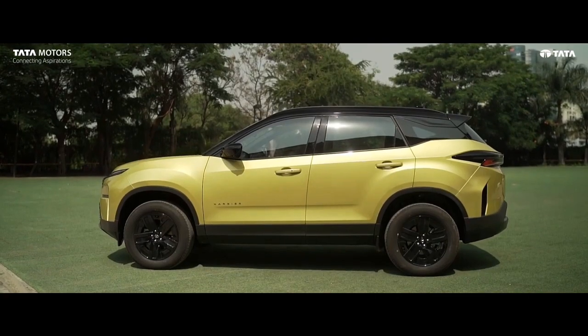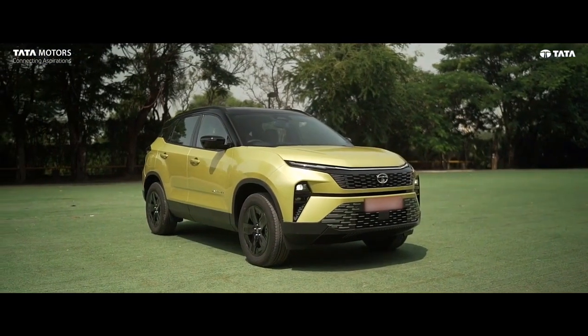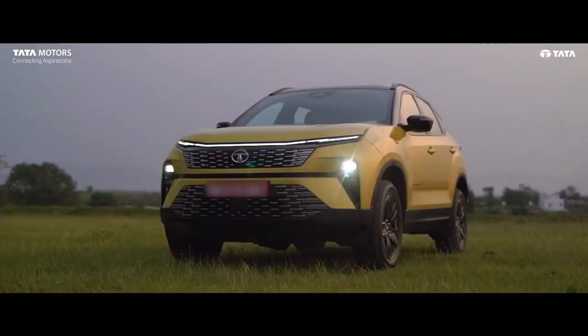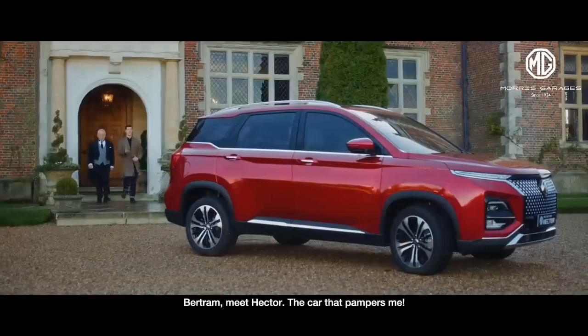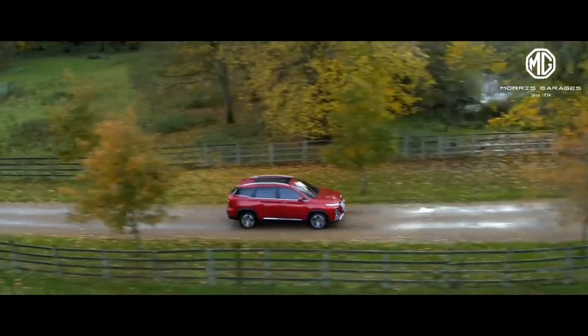Tata Harrier has got a major midlife update. It has got a fresh new look and a number of new features. So let's compare it with its direct rival MG Hector, who has been holding the most feature-loaded tag in the segment since 2019.